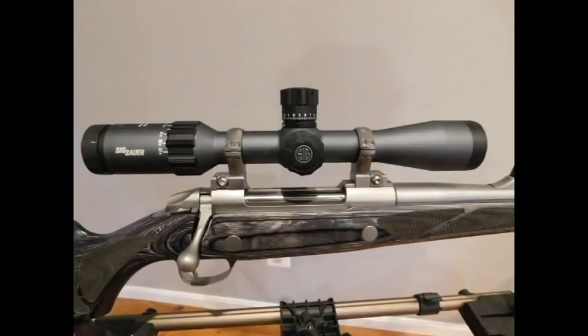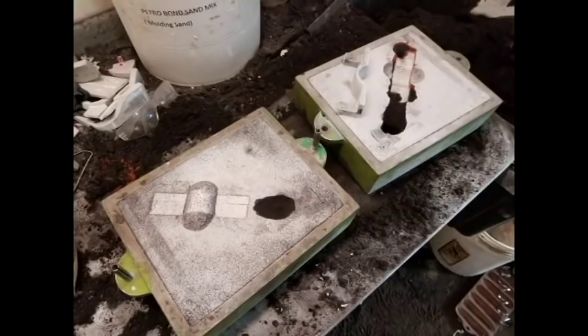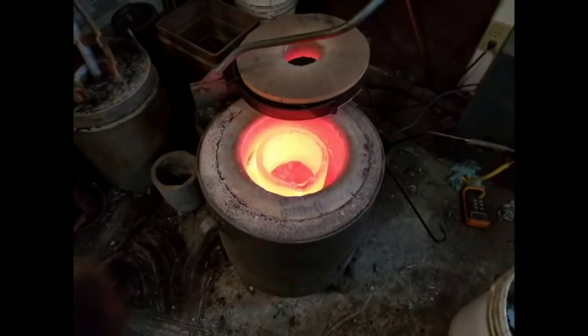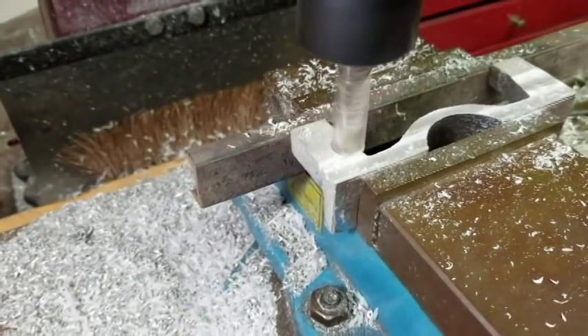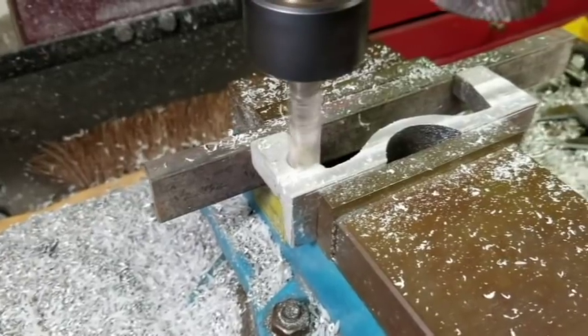How did I make my ejection bracket? That topic requires its own separate video, but let me give you a quick overview. First, I reverse engineered the dimensions from the rifle, Opti-Lock rings, and scope. I then designed a 3D template using hardwood. I melted 351 aluminum in a crucible furnace and poured a sand casting using traditional cope-and-drag techniques. I then machined the rough blank to the final dimensions.